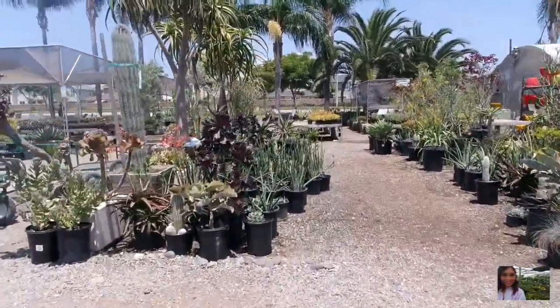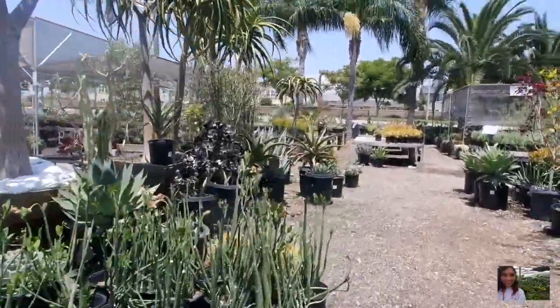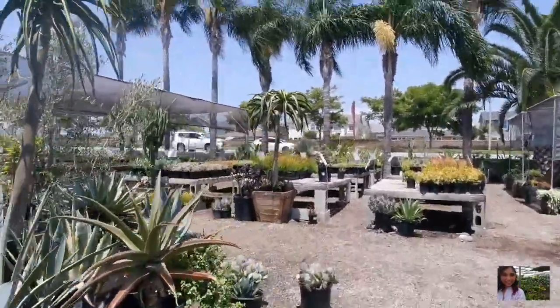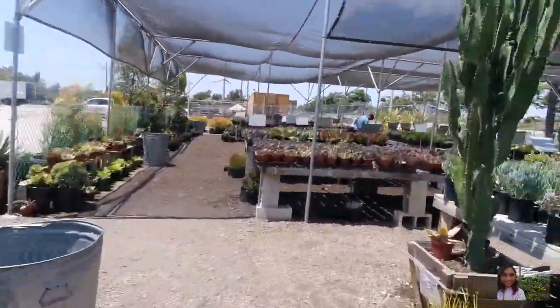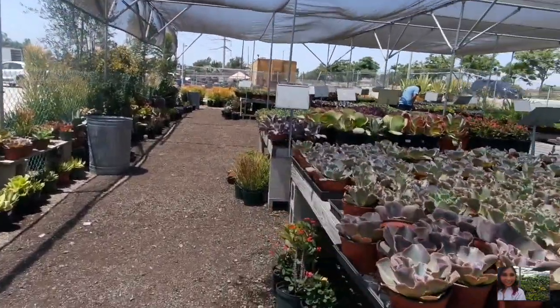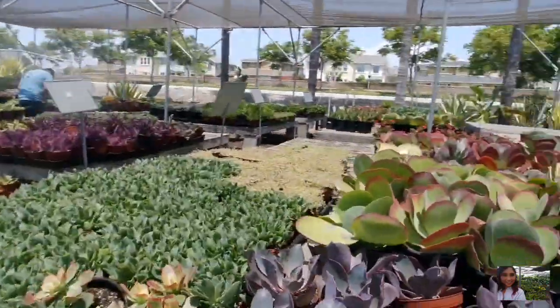Let me know in the comments below if you guys have been to this particular nursery. It's located in Orange County, Southern California. I know a lot of my subscribers are in California. If you take a look at this section here — which is what I wanted to look at before I walk into the greenhouse — it's all the succulents in bigger planters, and I want to know the prices here.